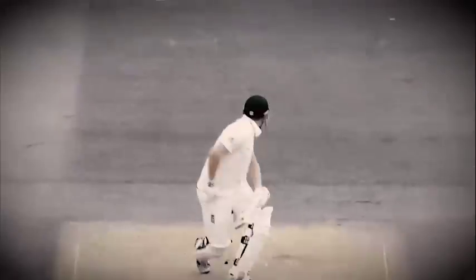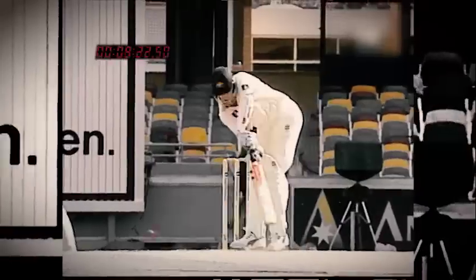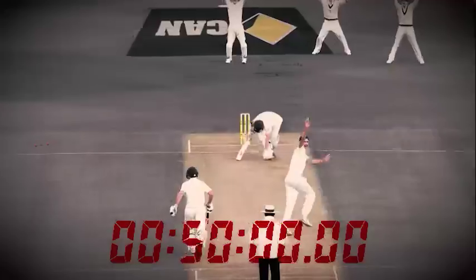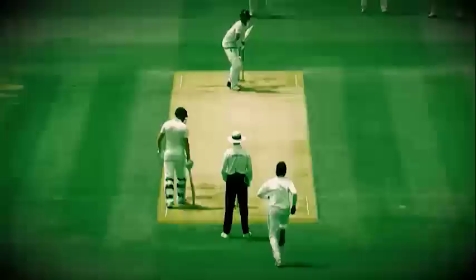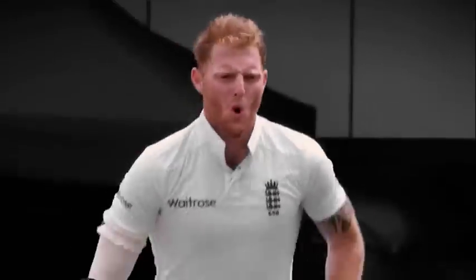So far on Fittest, Fastest, Strongest, we gave you a front row seat to cricket's most gruesome body blows and the science behind it. Then we decoded the split-second reaction required to face the world's fastest bowlers. And on the last edition, we turned our focus to bowlers and broke down the sheer physical burden they shoulder.